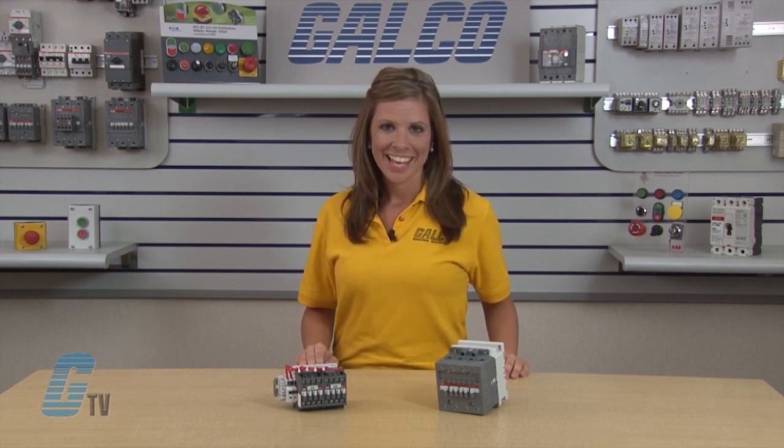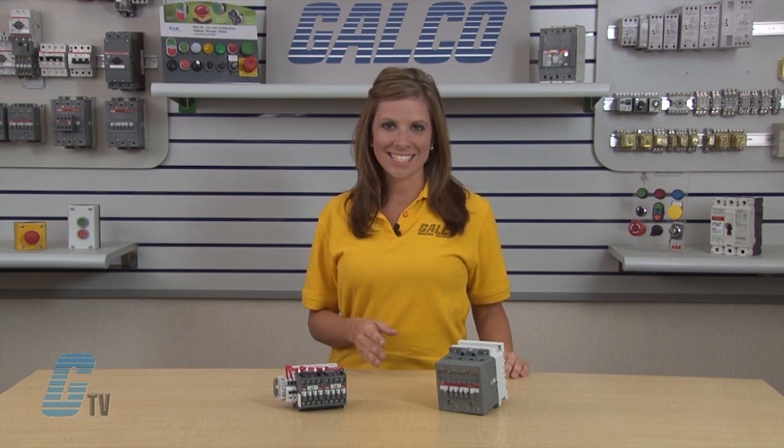Lighting contactors can be used to control a variety of lighting loads including tungsten filament lighting loads such as iodine, quartz, iodine and infrared lamps. They also control electric discharge lighting loads such as high intensity discharge, mercury vapor, metal halide and high pressure sodium and fluorescent lamps.